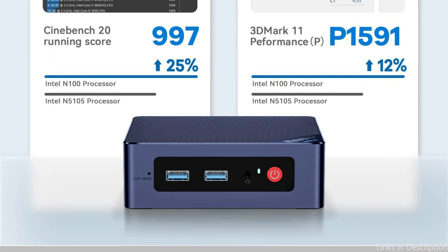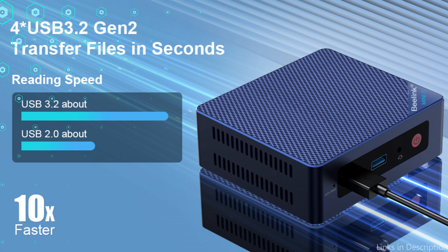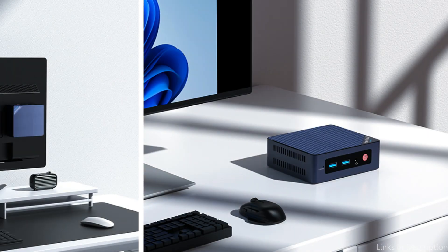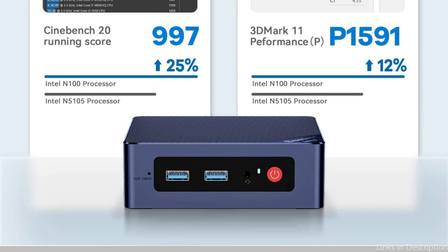It outperforms the N5095 and NJ4125 as well, making it ideal for managing photo editing, streaming, office work, and serving as a soft router and NAS. The 16GB SODIMM DDR4-3200MHz RAM allows for seamless application switching and speedier multitasking. The 500GB M.2 NVMe SSD guarantees quick file transfers, quick boot times, and plenty of storage capacity, doing away with slow loading times and ensuring snappy responsiveness.